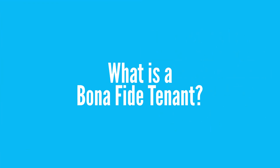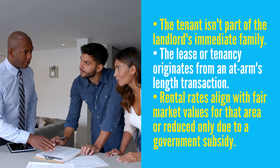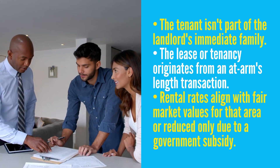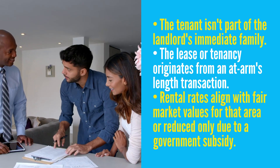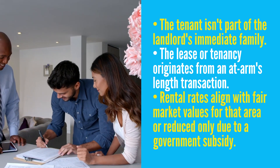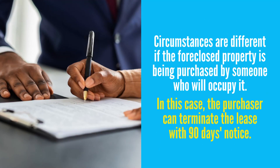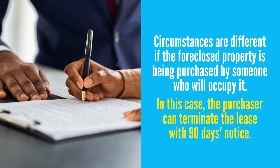Bona fide tenants are those that meet the following requirements: the tenant isn't part of the landlord's immediate family; the lease or tenancy originates from an arm's-length transaction, meaning it's a legitimate transaction between two people who aren't friends or family members with no special terms; and rental rates align with fair market values for that area or are reduced only due to a government subsidy. That said, certain circumstances are different if the foreclosed property is being purchased by someone who will occupy it. In this case, the purchaser can terminate the lease within 90 days notice, even if the tenant has a lease that extends beyond 90 days.